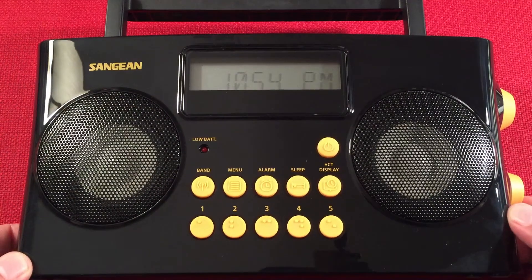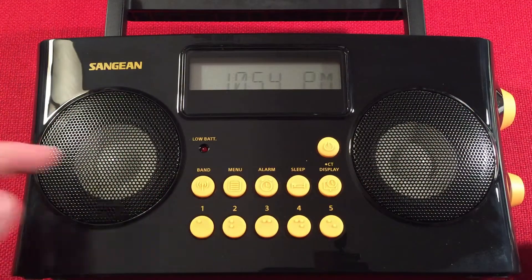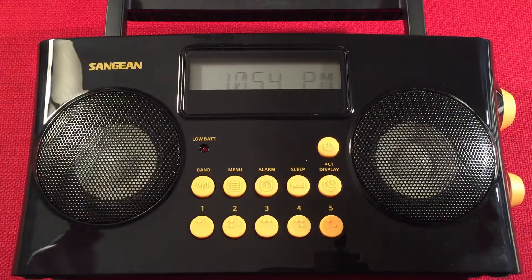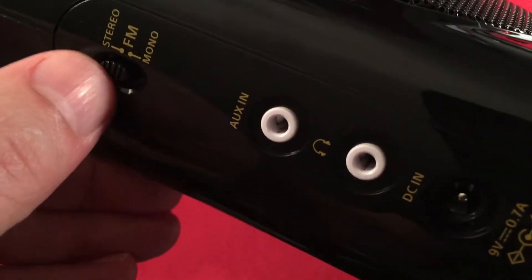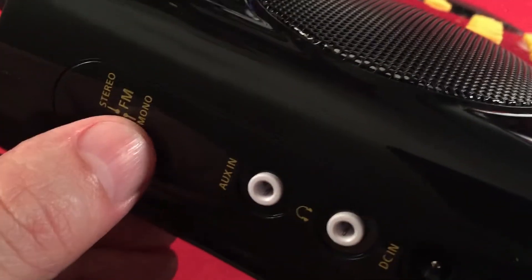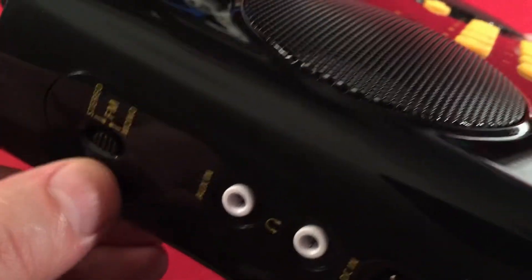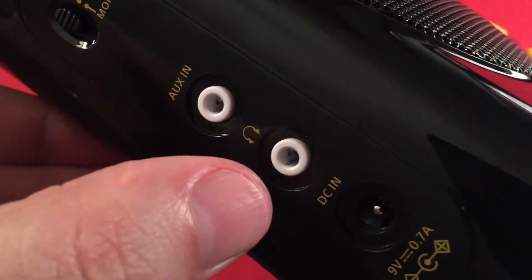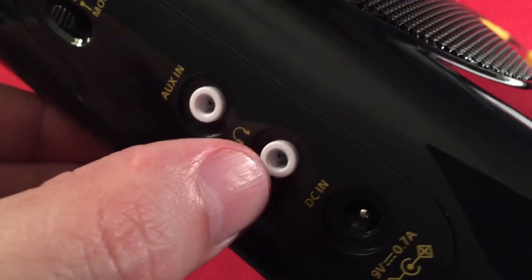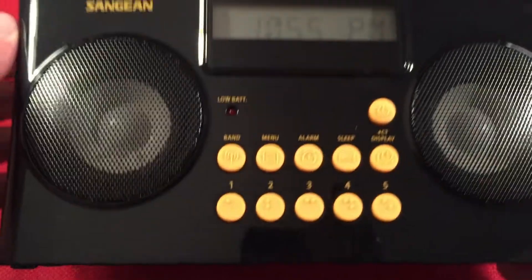The Sanjin PRD-17 is definitely for the visually impaired. It has high contrast colors, braille marked buttons, and voice prompting, which you're going to get to hear. On the left-hand side, we have an FM stereo / FM mono jack. It tells us when we switch. There's also an auxiliary in jack, a headphone jack with FM stereo, and a DC input at 9 volts, 0.7 amps. It comes with the AC adapter when you buy this.